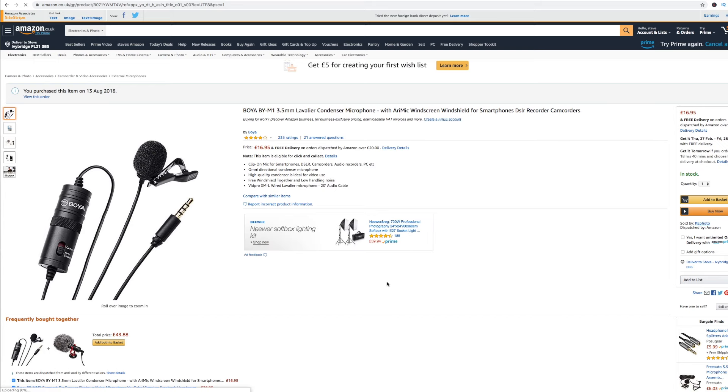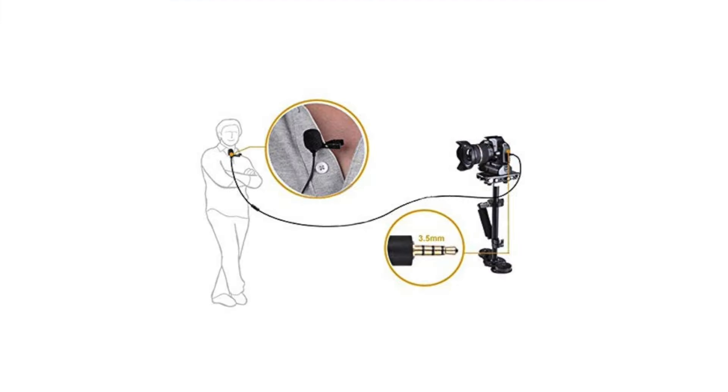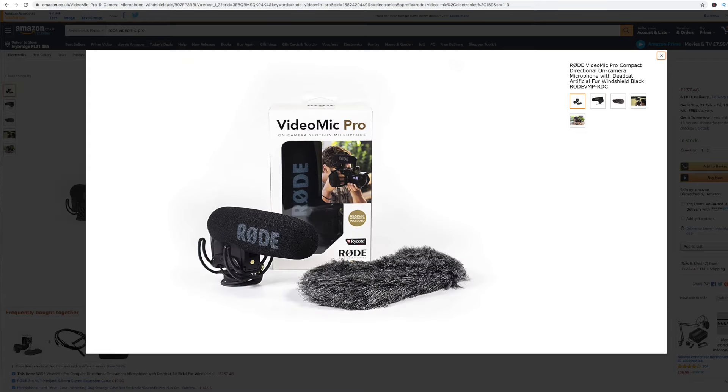How much better does this audio sound? It's not perfect — I still need to soundproof this room — but it's a massive improvement on the internal microphone. This is the Boya BY-M1, a great cheap microphone for recording videos just like this one, but it is wired directly into the camera. If you're not looking for a clip-on microphone, I can highly recommend the Rode VideoMic Pro — a must-have when it comes to videography.